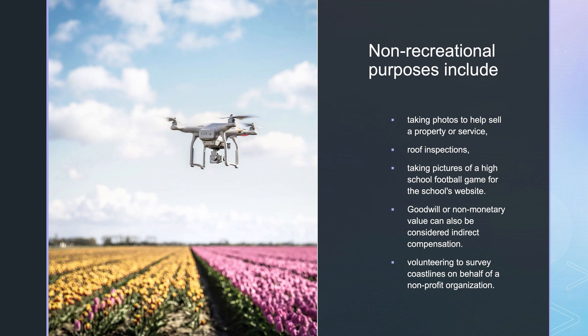Goodwill or non-monetary value can also be considered indirect compensation. Volunteering to survey coastlines on behalf of a non-profit organization is one example. The default regulation for drones weighing under 55 pounds is Part 107. The exception for recreational flyers only applies to flights that are purely for fun or personal enjoyment. When in doubt, make sure you fly with your Part 107. Just know that TRUST does not modify in any way the rules for recreational drone flight.